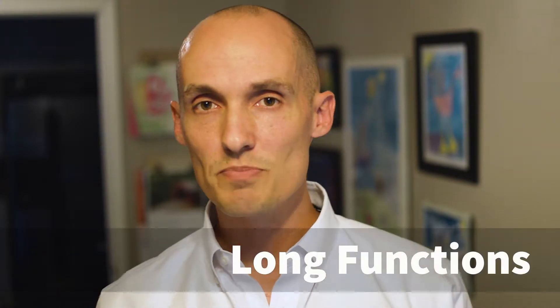Hey everybody, welcome back. Today I want to make another video about code smells. For those that haven't seen my previous videos, code smells are not bugs. They're just those things in your code that make your code harder to read, harder to understand, and harder to maintain. So today, the code smell I want to talk about is the long function.